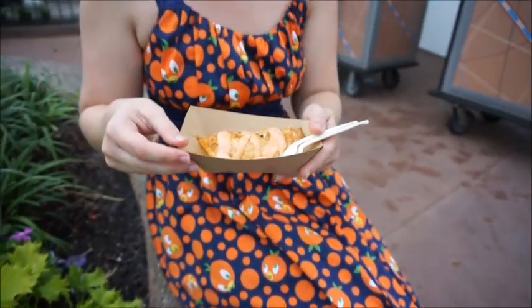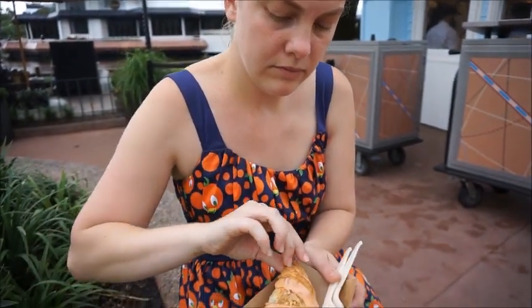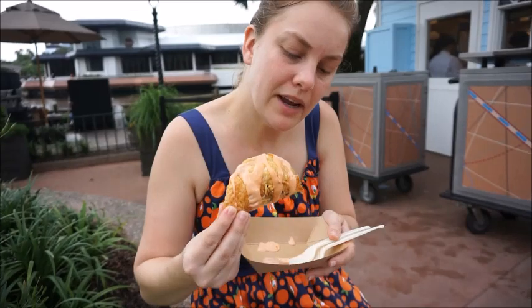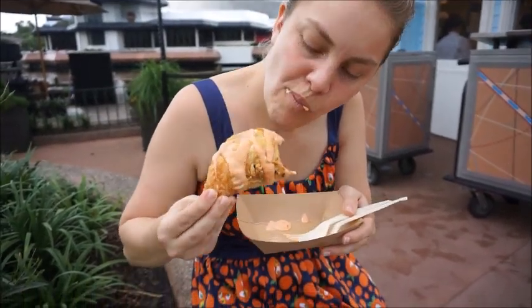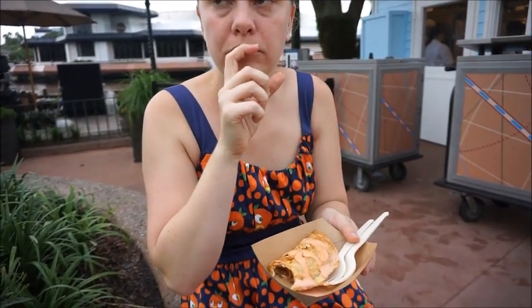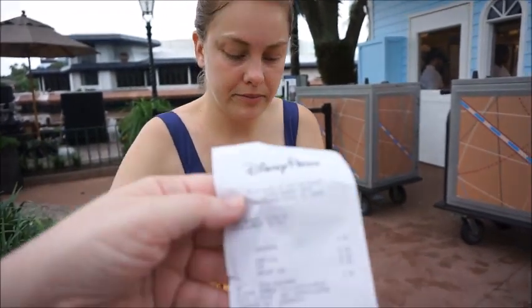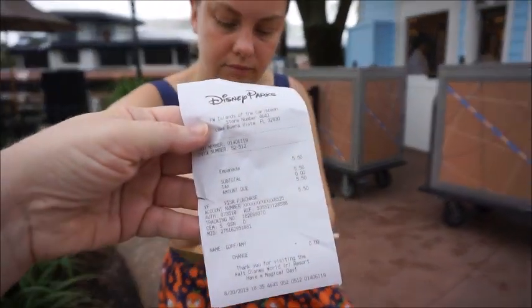Let me try the first bite. All right, we got the empanada. I feel like biting it might be... how does one eat an empanada? It's got a tomato aioli — I think that's what's on top. It's really good. I know I'm being nice and I have to share, but I probably wouldn't have otherwise. We can get another one. Okay so this was $5.50. I think I'll just go get another one.